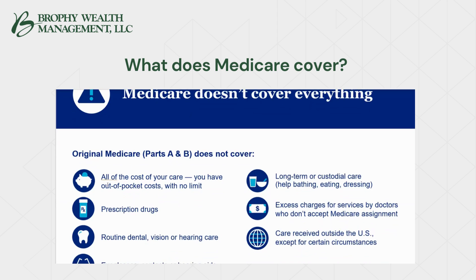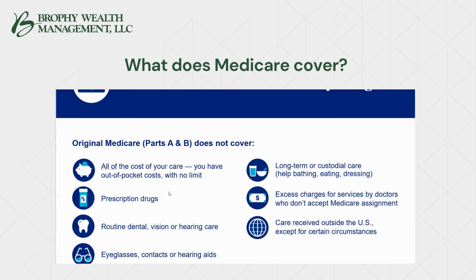Original Medicare Parts A and B do not cover all of the cost of your care. There are out-of-pocket expenses with no limit — there is no max out-of-pocket on original Medicare A and B. Prescription drugs are not covered under Parts A and B. Routine dental, vision, hearing, eyeglasses, contacts, and hearing aids are not covered. Long-term or custodial nursing home care is not covered by Medicare. Excess charges from doctors who don't accept Medicare assignment can be passed to you up to 15%, and care received outside the U.S. is typically not covered under original Medicare.